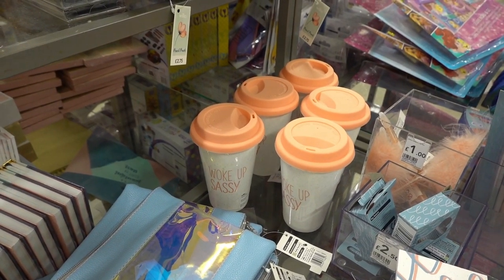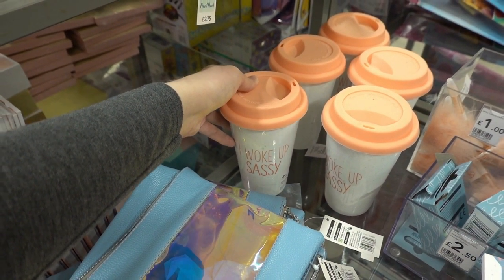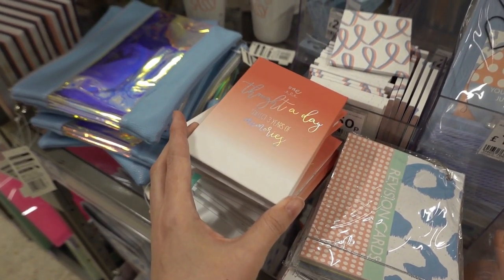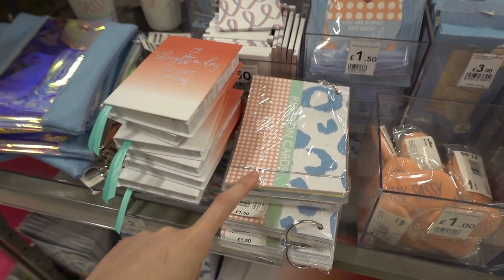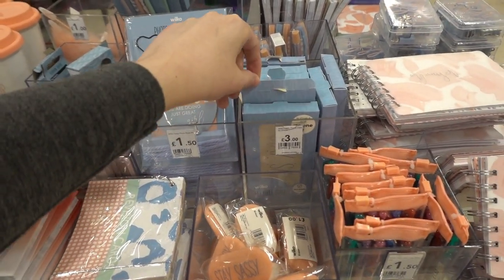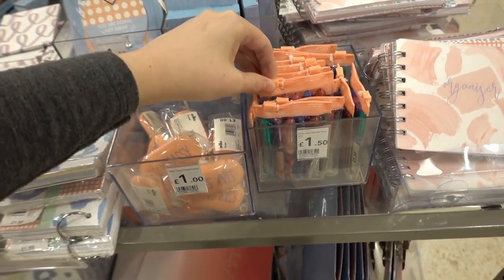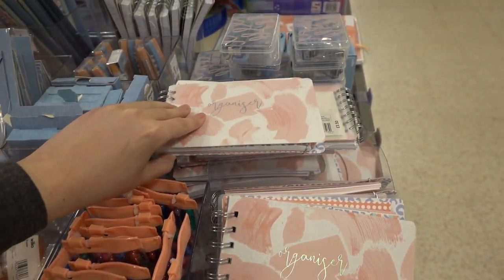They read 'Stay Sassy.' They have a peach and blue range. The ceramic coffee cups are £4.00 and they read 'I Woke Up Sassy.' They have these pale blue pencil cases, which are quite large, for £3.00. Moving across they have these 'one thought a day — collect three years of memories' books for £2.50. Revision cards for £1.50, photo hanging kits for £1.50, and phone cases for £3.00 which also read 'Stay Sassy.' Erasers for £1.00 and mini packs of gel pens for £1.50. This organiser is £3.00.